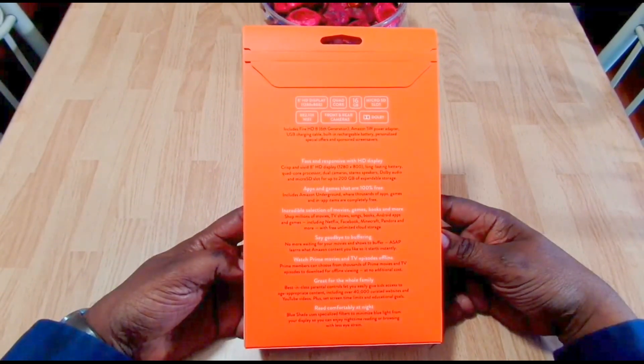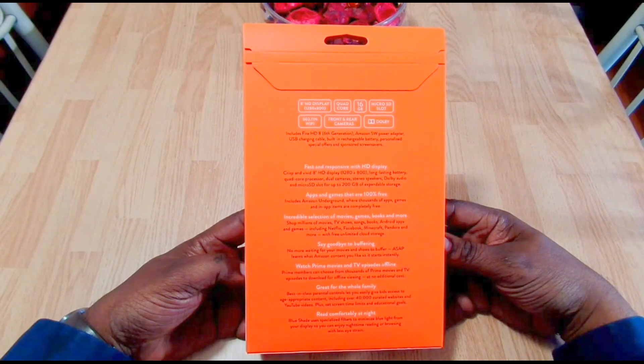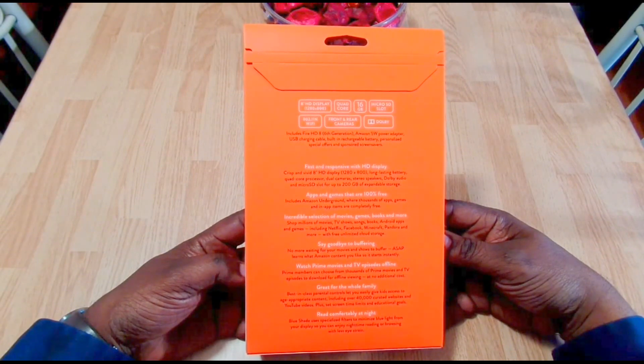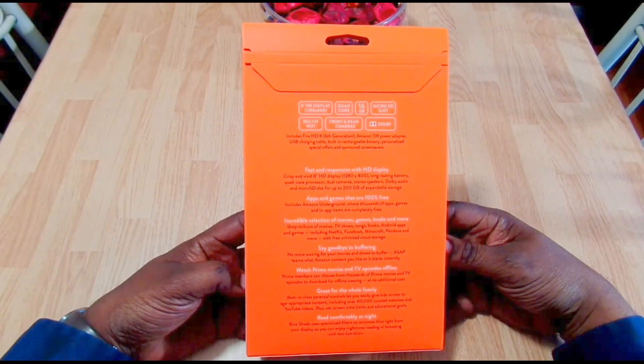These tablets have been out for a while and they're not like an iPad or Samsung tablets, but just a tablet to have in your bag and kick around with — it's not too bad for that purpose. Here are some of the specs: an 8-inch HD display at 1280 by 800, quad-core processor, 16 gigabytes, a micro SD slot, 802.11 Wi-Fi, front and rear cameras, Dolby sound, stereo speakers, and it takes up to a 200 gigabyte micro SD card.